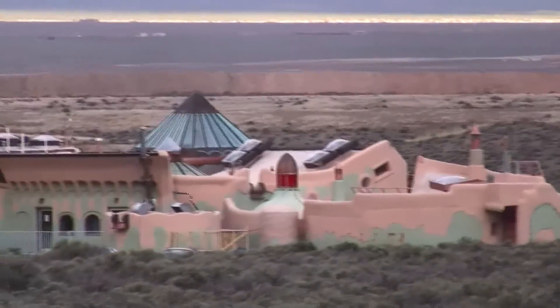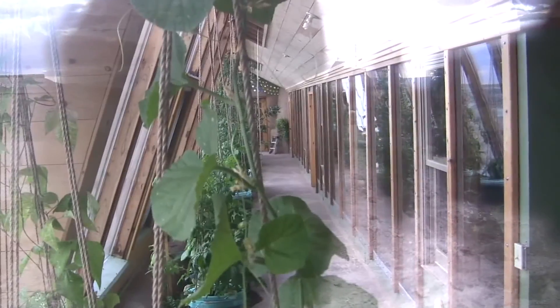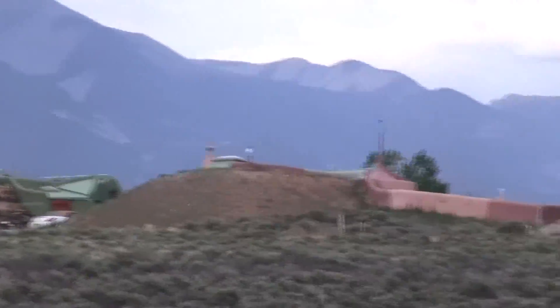All the homes are Earthships. There's no water lines, no power lines, no gas lines, no sewer lines, any of that stuff. And you're not even allowed to drill your own private well on your lot.